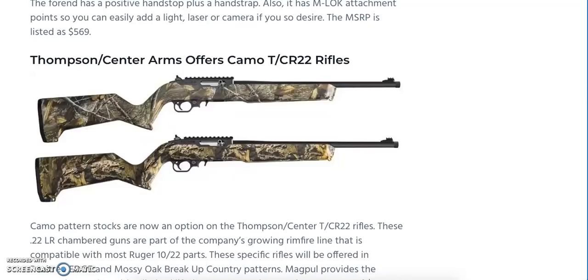For fans of .22 rimfire rifles, we're checking out the Thompson Center TCR-22 rifles in camo pattern. You've got Realtree Edge and Mossy Oak Breakup Country patterns available. These have a lot of parts compatible with Ruger 10-22s, which is always a good thing. We're looking at a lifetime limited warranty and an MSRP of $419. It looks like there may be some end caps on the barrel, possibly indicating threaded muzzles. Hopefully we'll have more information on those rifles shortly.